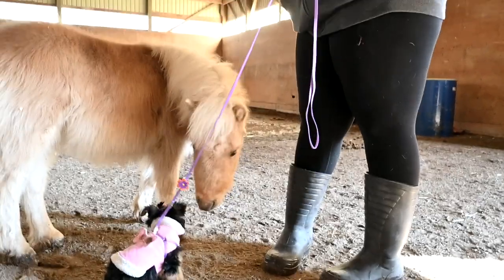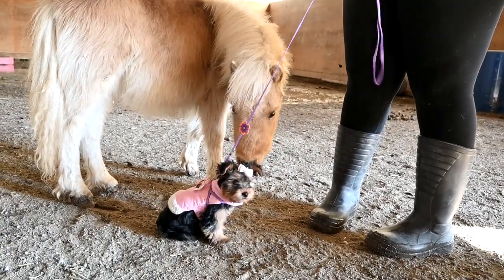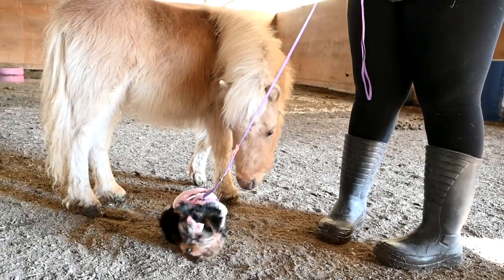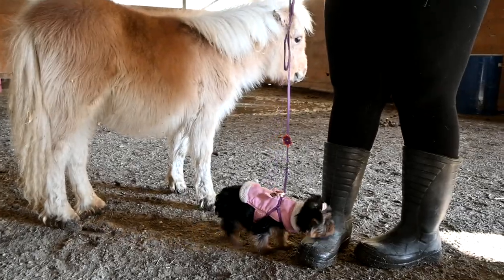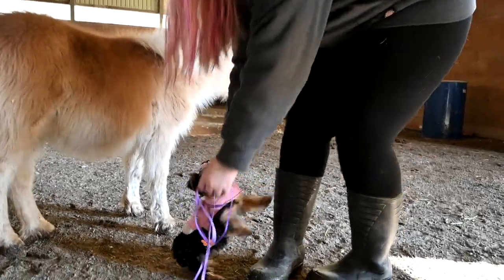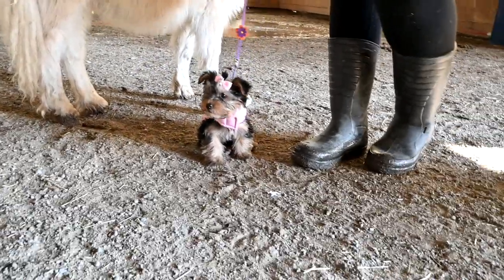We're going to have to look into how to train Ellie to be around the horses safely. I watched a video yesterday where a little dog the same size as Ellie's going to be ran to catch something hanging from a horse's saddle and the horse stepped on her, kicked her — it was one of those dumb ways to die TikToks.